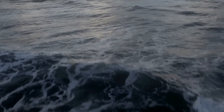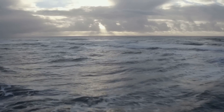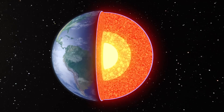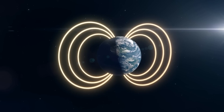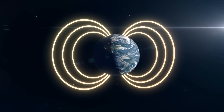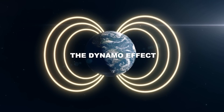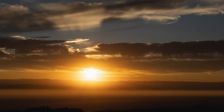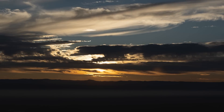But the Coriolis Effect isn't content with just messing with our weather and ocean currents — it also plays a crucial role in Earth's magnetic field. The liquid outer core of our planet, made mostly of iron and nickel, is constantly in motion due to convection currents. As this electrically conductive fluid moves, it generates Earth's magnetic field through a process called the dynamo effect. The Coriolis force helps organize these movements into structured patterns, contributing to the stability of our magnetic field.